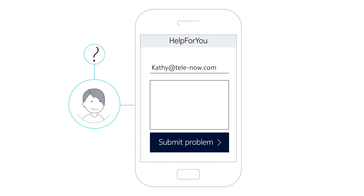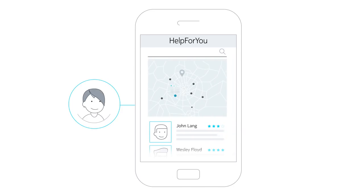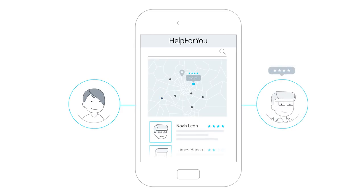Here's how it works. First, Kathy logs on to the crowdsourcing platform to post her support request. Next, the platform matches her request to a skilled helper with an excellent customer service rating, who is capable of supporting her request.